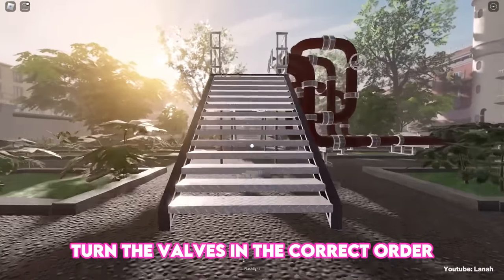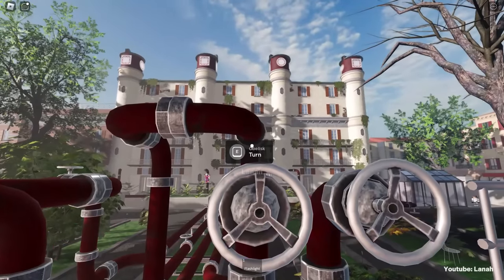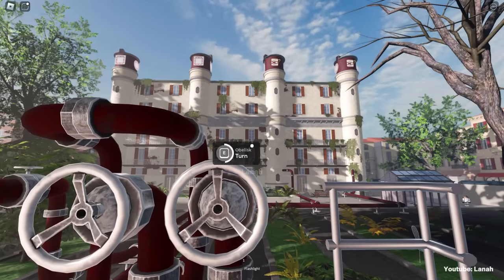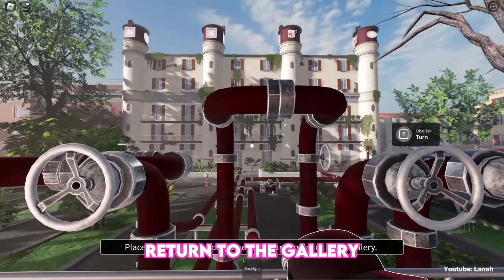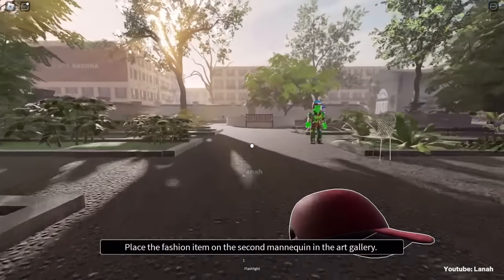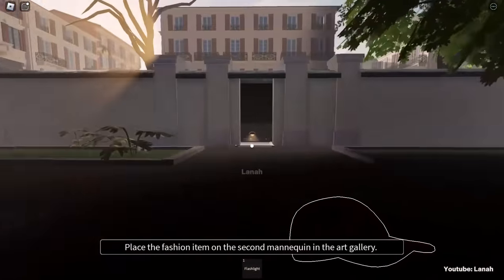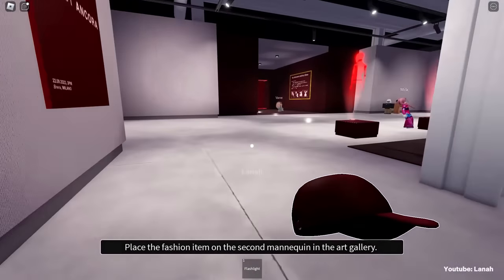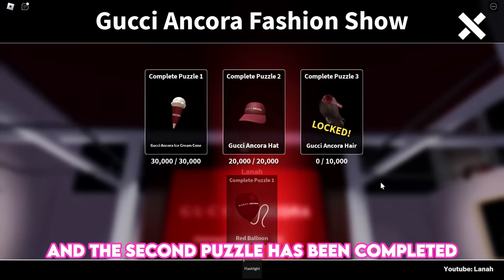Turn the valves in the correct order to match the shapes you discovered. A cap will appear — return to the gallery and place it on the second mannequin. This is the second mannequin, and the second puzzle has been completed.